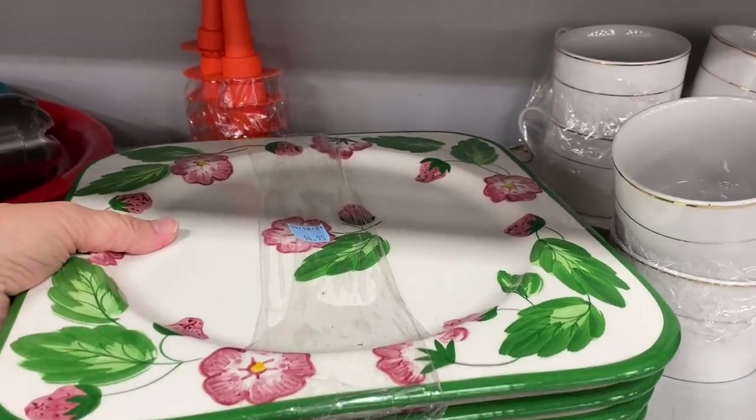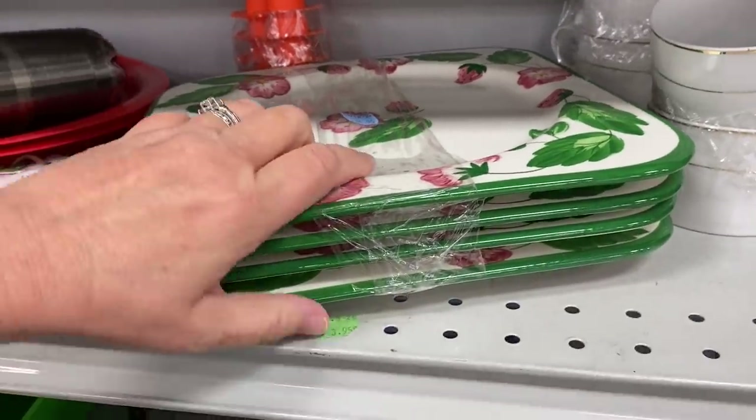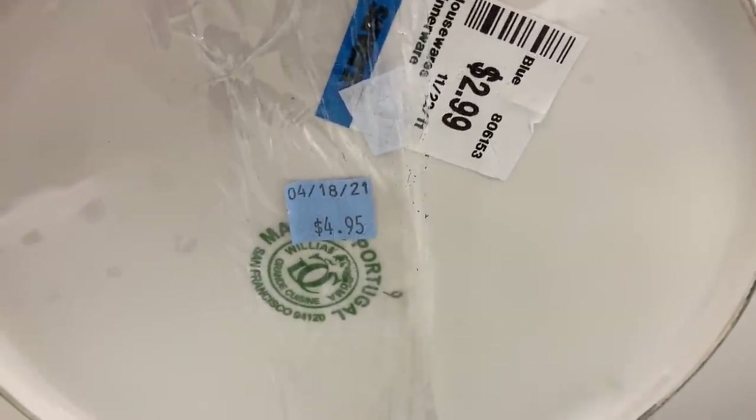These must be considered chargers — they're huge, made in Portugal, and sold originally for $2.99 each. Goodwill has the set of these for $4.95.